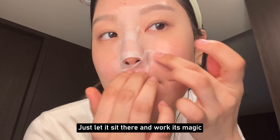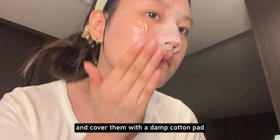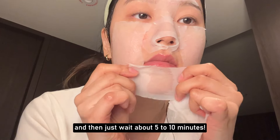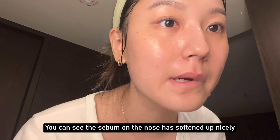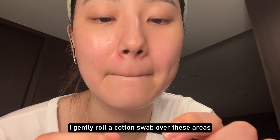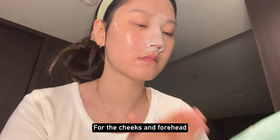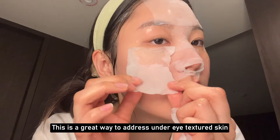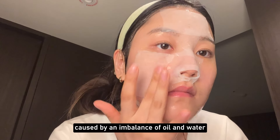Just lay it there and let it work its magic. For my cheeks and forehead, I generously apply aloe gel and cover them with a damp cotton pad to keep the moisture from evaporating too quickly, then wait about 5 to 10 minutes. You can see the sebum on the nose has softened up nicely. I gently roll a cotton swab over these areas to remove the loosened sebum, being careful not to irritate the pores. For the cheeks and forehead, the skin temperature drops and the hydration feels more balanced. This is a great way to address under-eye textured skin and tiny bumps on the forehead caused by an imbalance of oil and water.